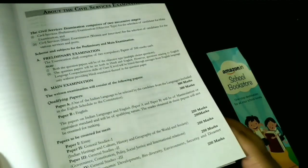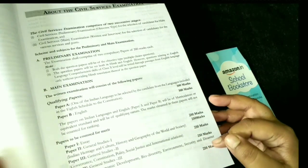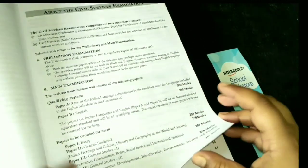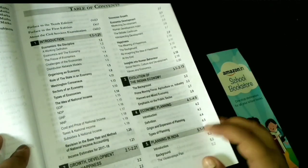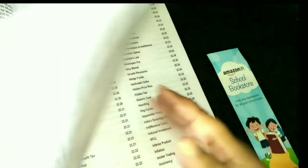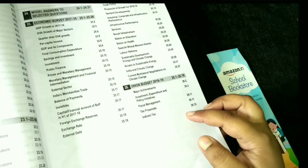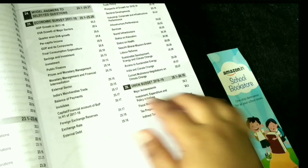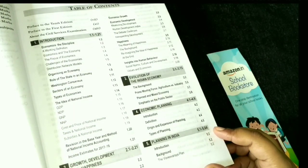The book also gives you the whole pattern of the civil services exam — what the exam is and how it is structured. Now, we will see how many chapters are in this book. In total, there are 26 chapters, plus new budget and economic survey sections at the end.